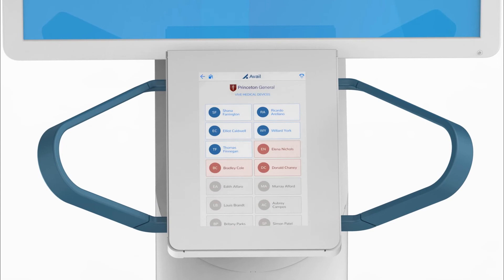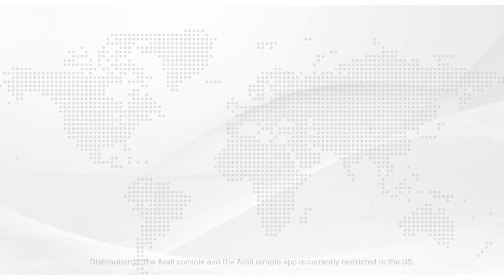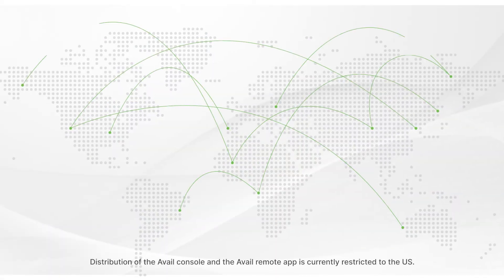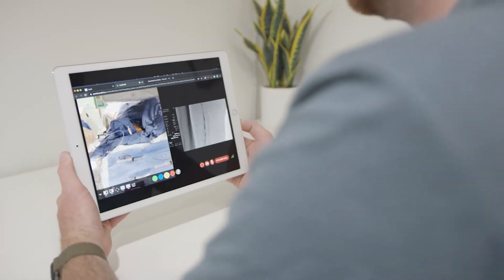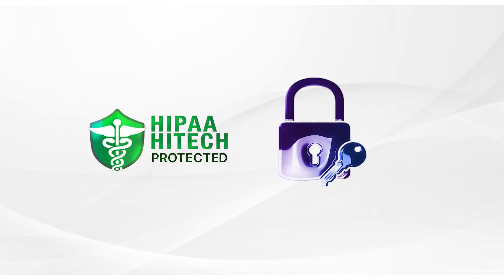Access a contact list of medical experts to see who's available and connect securely with just a touch. Avail is building a network of procedural expertise where healthcare professionals and the medical device industry collaborate like never before. The system is HIPAA high-tech protected and encrypted for security.